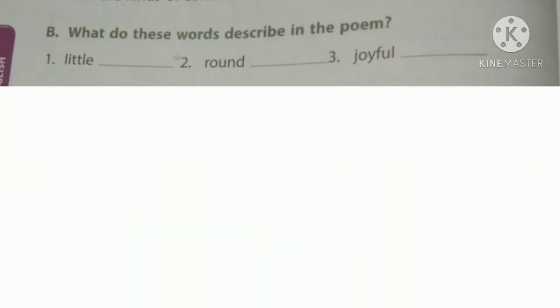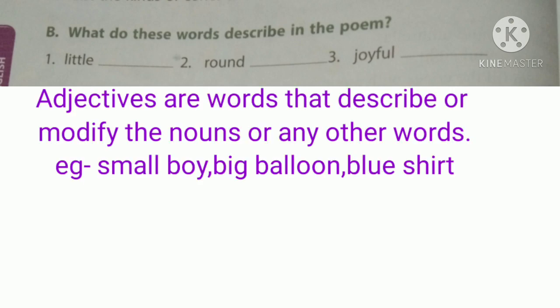Next, we will discuss one more question from page number 52, Section B: What do these words describe in the poem? Here we can see three words: little, round, joyful. These are adjectives. Adjectives are words that describe or modify a noun or any other words — like small boy, big balloon, blue shirt.